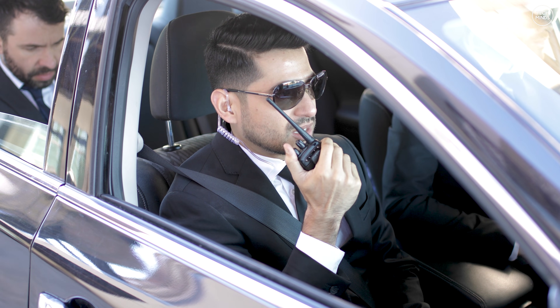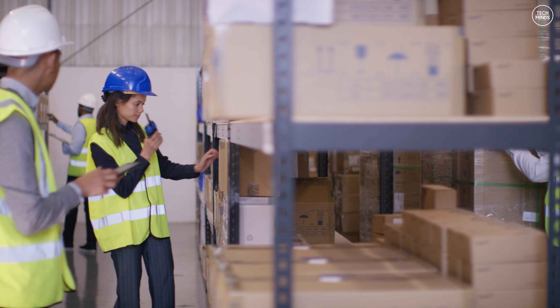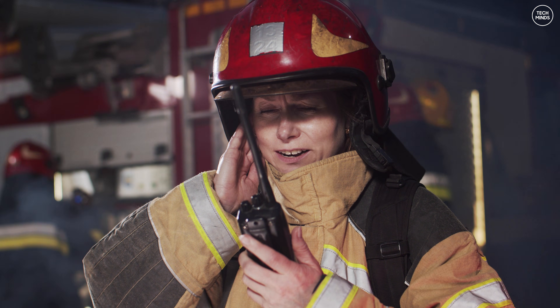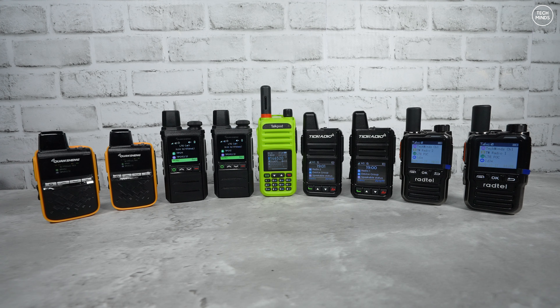So who uses POC radios? Security teams, construction sites, warehouses, taxis and delivery services, events and festivals, outdoor activities, and even businesses with staff spread across different regions. The benefits are that there's no repeater setup, no frequency coordination, no interference, and technically no radio license required in most regions. You literally just turn them on and they work.